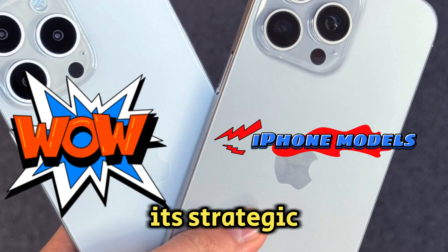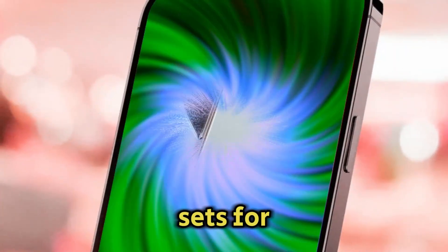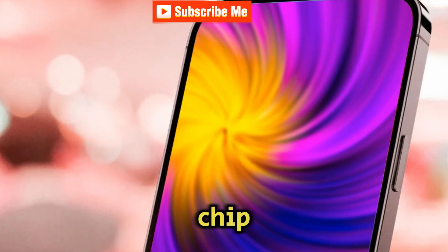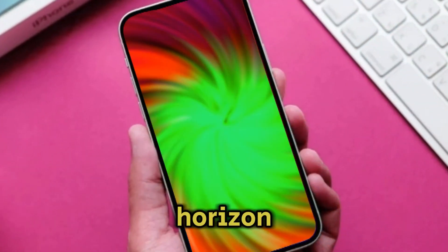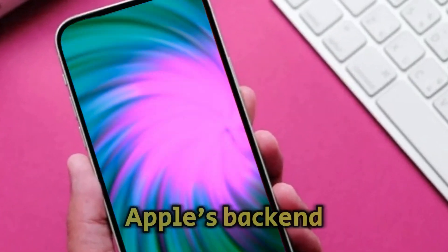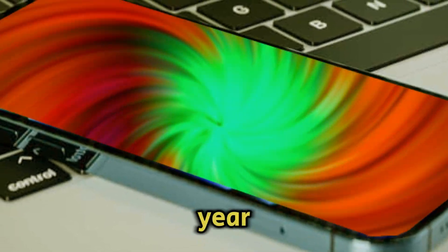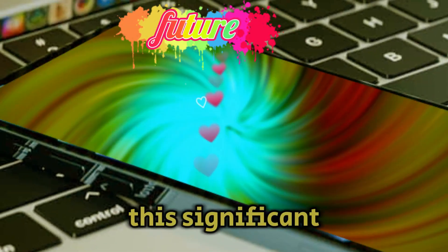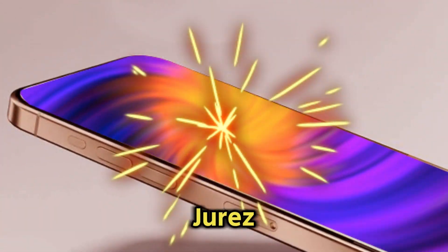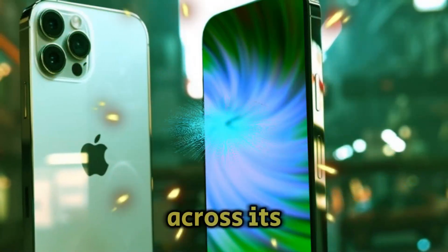Apple has long been known for its strategic use of silicon across its iPhone models, reserving the latest chipsets for the Pro models while the standard models get the previous year's system on-chip. However, a shift in this strategy is on the horizon with the upcoming iPhone 16. Code discovered in Apple's backend suggests that all four models expected to be released later this year will feature the same A-series chip. This significant discovery was made by Nicol Alvarez and shared with Uni Yarez, indicating a major change in Apple's approach to chipset distribution across its iPhone lineup.